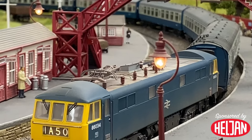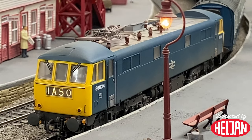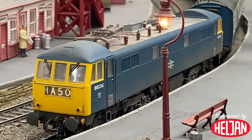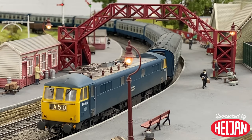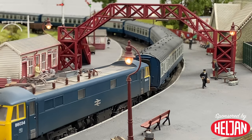Heldon's new Class 86 is due to arrive in shops during April, and on the layout today we've got 86-034 in BR blue with a weathered finish. It's going to be joined by a series of other locomotives going right back to the beginning of the Class 86 story, including E3-104 in original BR blue, E3-114 in BR blue with small yellow warning panels and blue buffer beams.